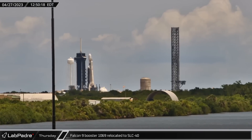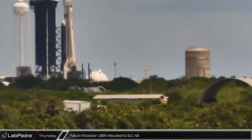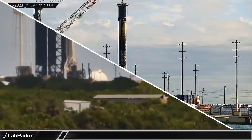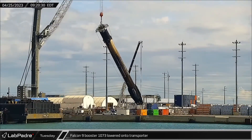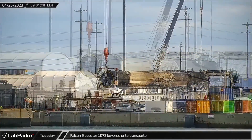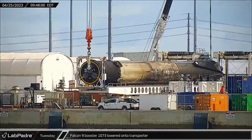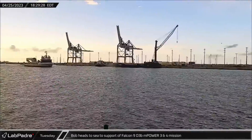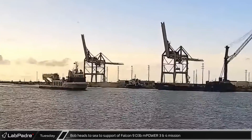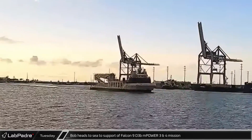Over at the Cape, inclement weather has been the order of the week, forcing several scrubs. On Thursday, Falcon 9 booster 1069 was relocated to SLC-40. With the successful completion of the Starlink Group 6-2 mission and safe return to Port Canaveral docks, Falcon 9 booster 1073 was lowered onto the horizontal transporter for refurbishment at Roberts Road. SpaceX recovery ship Bob headed out to sea to support the launch of Falcon 9 carrying M-Power 3 and 4, which launched on Friday from Space Launch Complex 40.